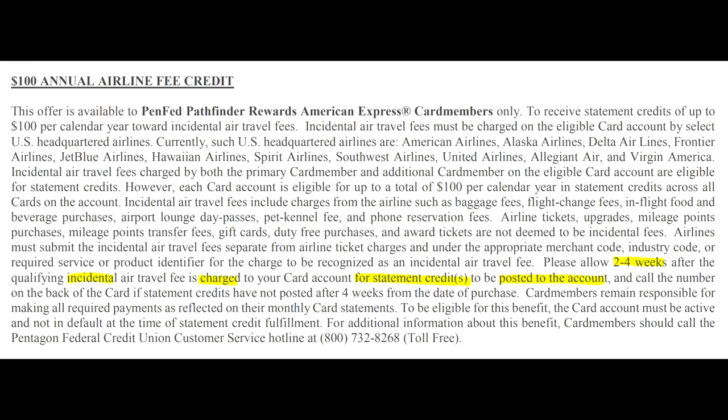You'll get a credit for the charge two to four weeks after it happens. Incidental credits are interesting because some other issuers have listed that gift cards do not count, but based on their system, it still goes through and still gets refunded. So why is this valuable? You have a card with no annual fee, and you're getting a $100 credit — all you need to do is keep the account alive, and you're getting $100 in value every single calendar year. As long as you're someone who flies at least once a year, you can get a ton of value from this.